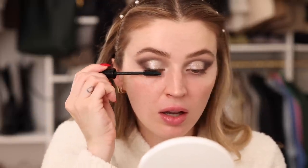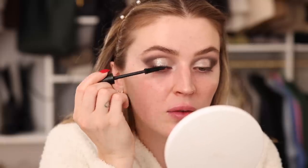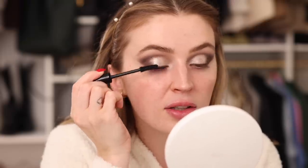Now applying mascara — this is the Revlon So Fierce mascara. I'm putting a good healthy coating on. This mascara is great for this look because we get a really nice piecey lengthened lash, which is perfect when putting individual lashes in between.